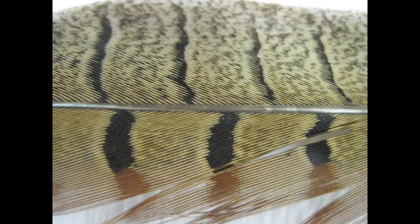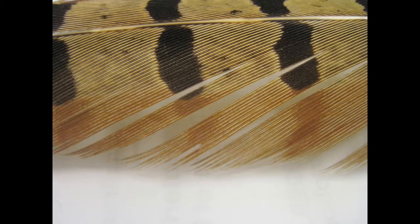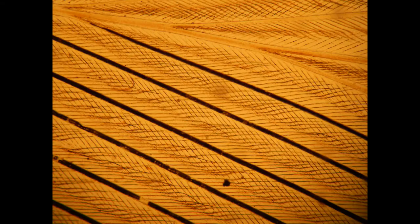Not all barbules possess barb cells. In general, the plumulaceous barbs lack barb cells, while they are more present in the penaceous barbs. The flight feathers are composed almost entirely of penaceous barbs, making them more rigid and stronger.